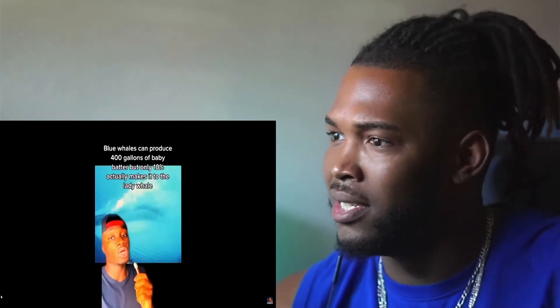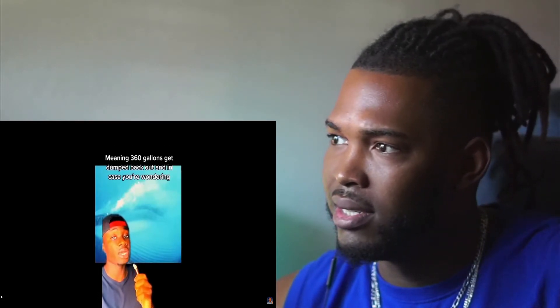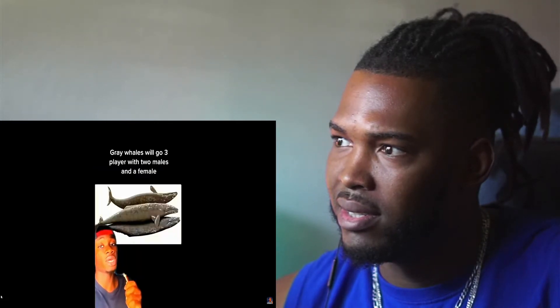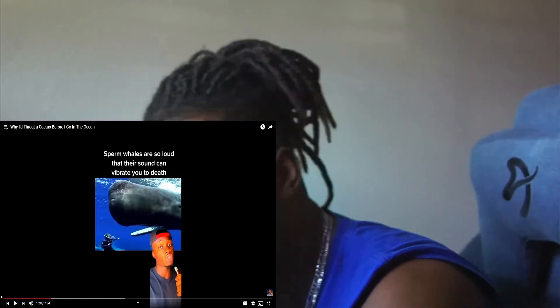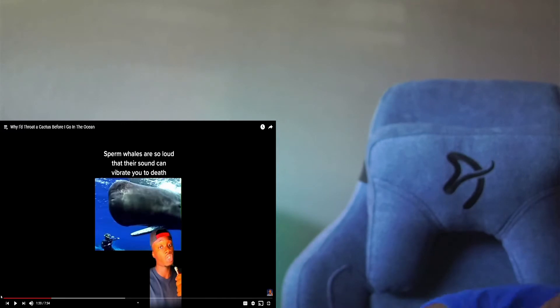Blue whales can produce 400 gallons of reproductive fluid, but only 10% of it reaches a female, meaning 360 gallons get dumped back out — that's eight and a half bathtubs. Gray whales will go three-way, with two males and a female. While the first male is doing its thing, the second will swim underneath the female and help hold her in place for a process that can last up to an hour. That's a real homie right there.